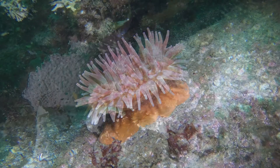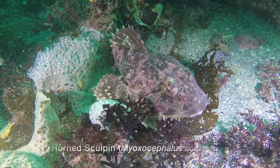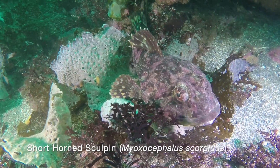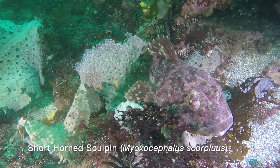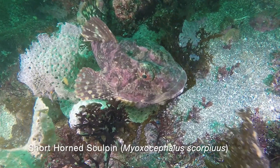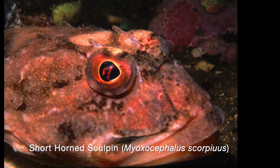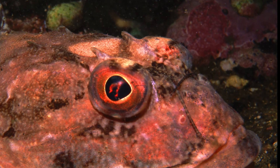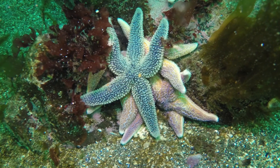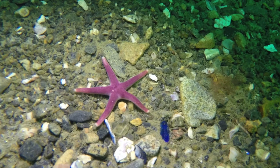A short-horned sculpin blends in with the rocks and seaweed, waiting for prey. They quickly lunge forward. With their large mouths, they swallow unsuspecting crabs and small fish. Look closely — you can see the short horns on the head of the sculpin. Forbes sea stars are often seen at the Nubble, and blood stars as well.